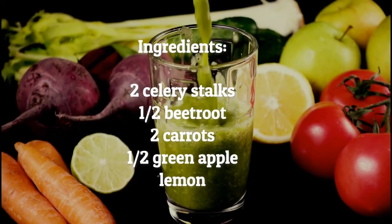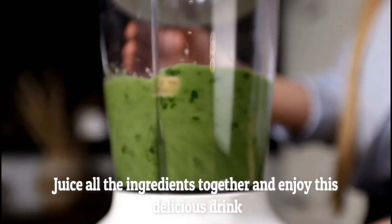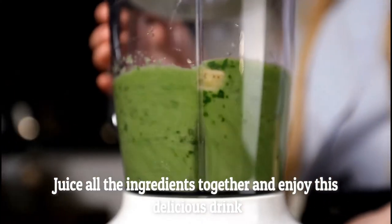Celery juice recipe. Ingredients: two celery stalks, half a beetroot, two carrots, half a green apple, and lemon. Preparation: juice all the ingredients together and enjoy this delicious drink.